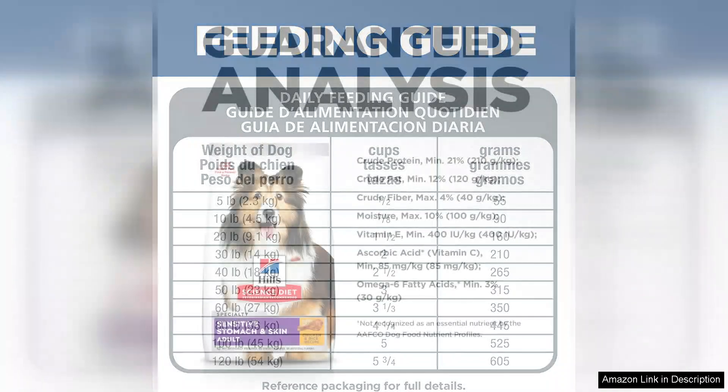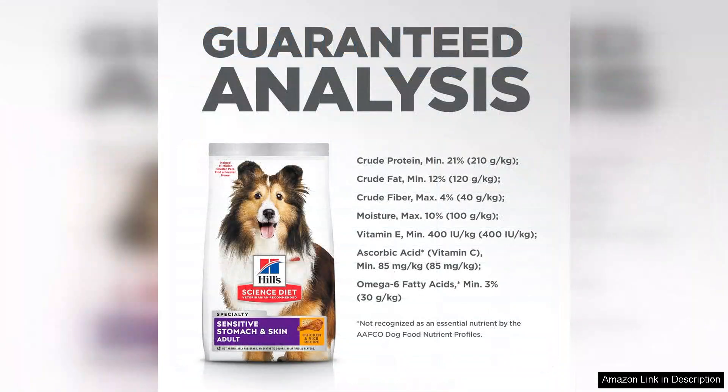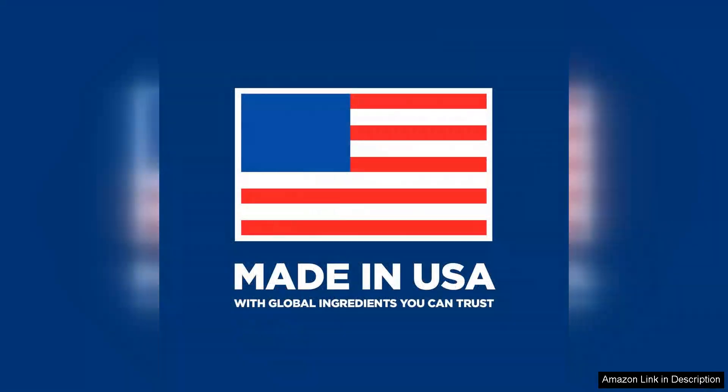The taste is another plus. Dogs seem to love the flavour, making it easy to transition them to this diet without fuss. The kibble size is also appropriate for adult dogs, ensuring they can chew comfortably.